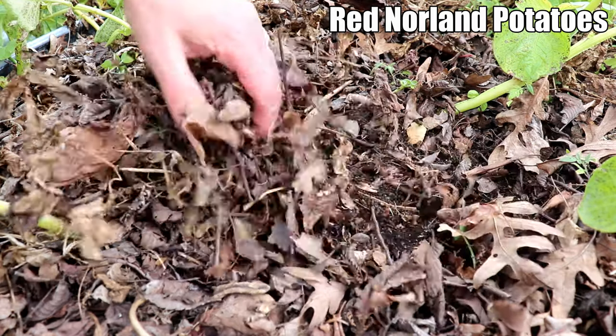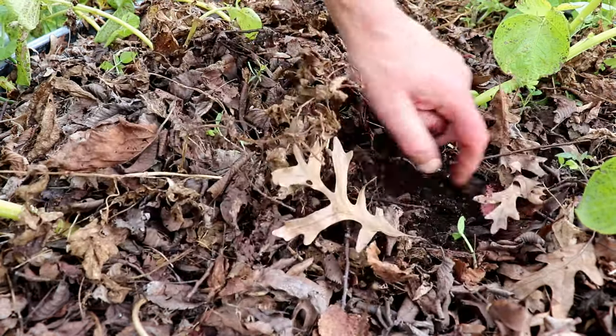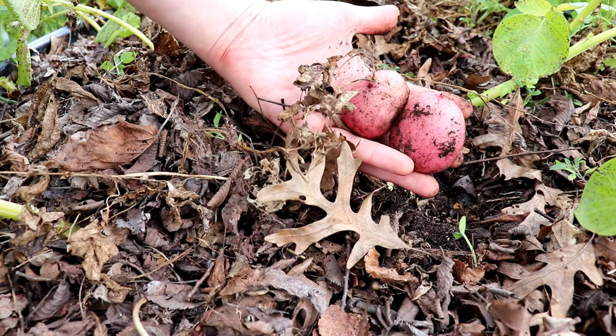We also harvested new potatoes as needed for meals in June and July. And once these plants die back completely, we'll harvest all of the potatoes.